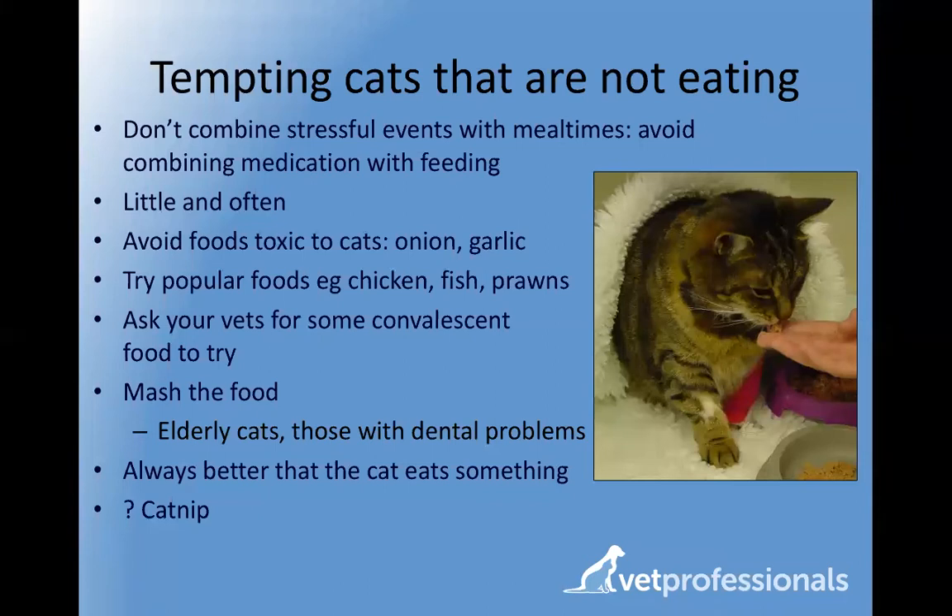Vet practices have convalescent foods specially formulated for cats with a poor appetite, so they may be able to supply some to try at home. Varying the texture or consistency — mashing food for cats with sore mouths or dental problems — can be helpful. For cats that like catnip, a little sprinkling on the food can encourage appetite. It's always better that a cat eats something than nothing, so if your cat will only eat prawns for three days in a row, while that's not balanced long-term, it's much better than eating nothing.